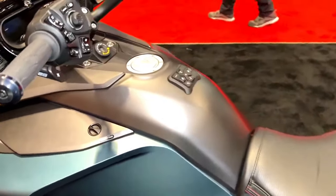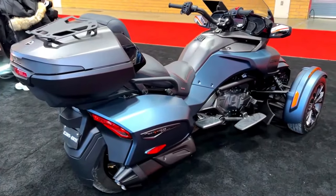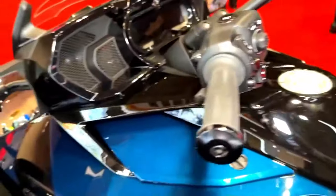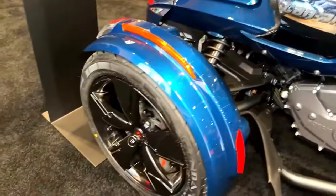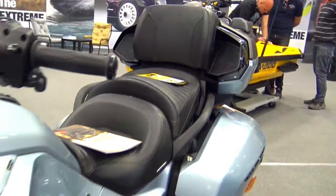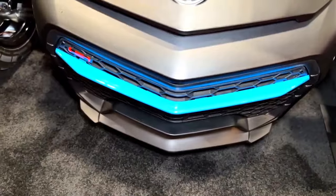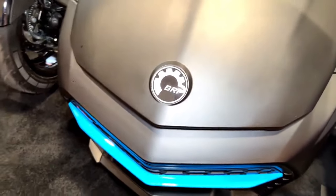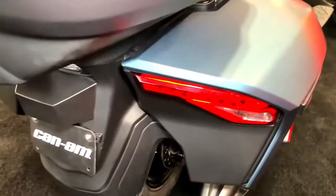The 2024 Can-Am Spider F3 offers a range of engine options to cater to different preferences and riding styles. Riders can choose from various powerplants, including advanced internal combustion engines and cutting-edge electric propulsion systems. This diversity of choices allows riders to select the level of performance, efficiency, and environmental consciousness that aligns with their needs.